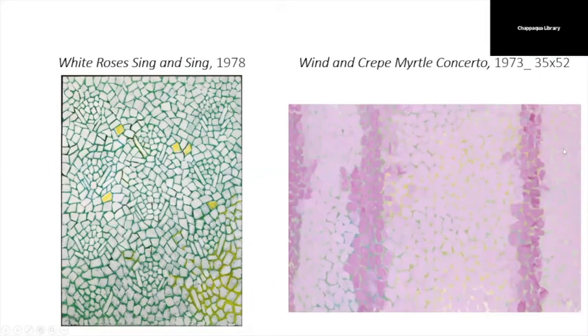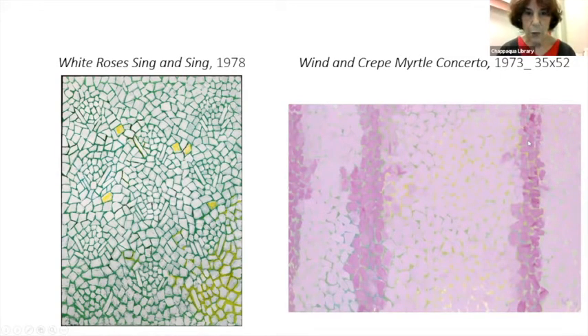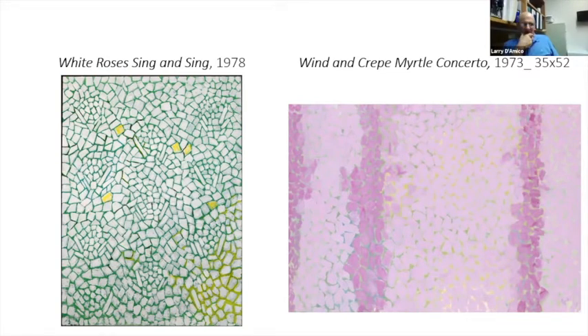Another question: did she work in ceramics or textiles? Not that I know of, though the mosaic connection is definitely here. And if you look at batik, that kind of crackle rhythm that happens with batik is something that I think would have fed into this work.